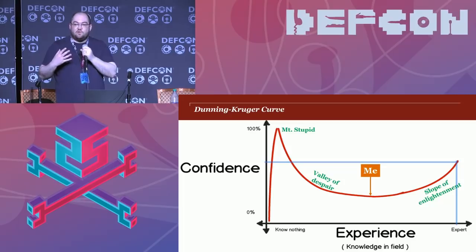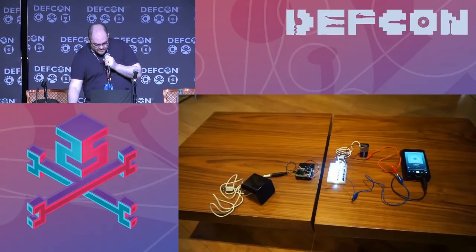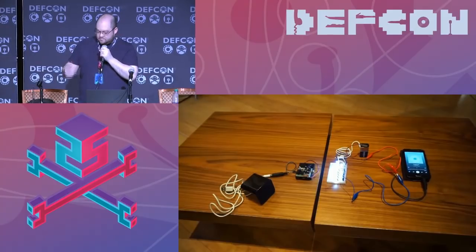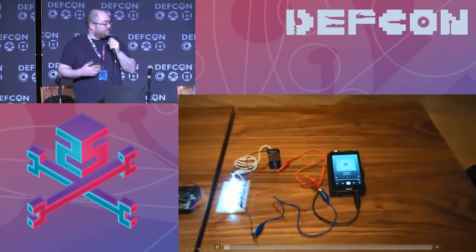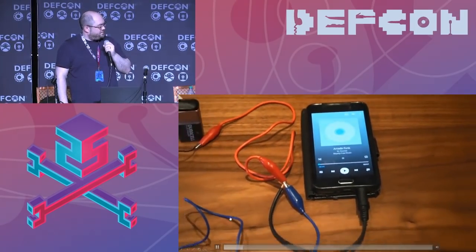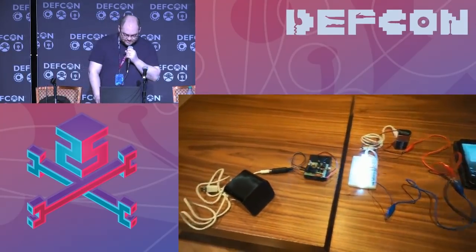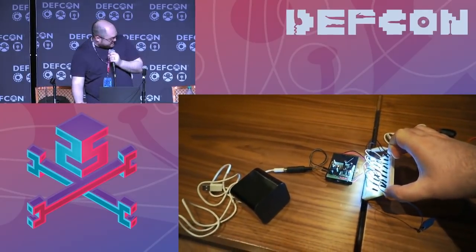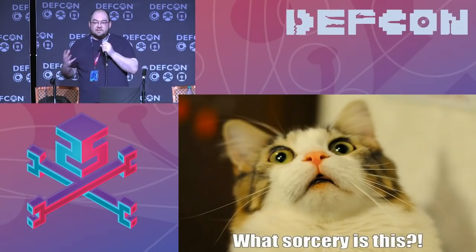The first thing I want to show you is Li-Fi — data transmission through light. In this case, the data is music. It's adapted from a schematic on GitHub. Basically, a phone playing music sends the headphone output to a breadboard of LEDs which modulate the music data, and then a photo diode hooked up to a speaker plays the music back. I then did the same thing with infrared LEDs — exactly the same setup, even the same song, just infrared LEDs instead of white LEDs doing the modulating.